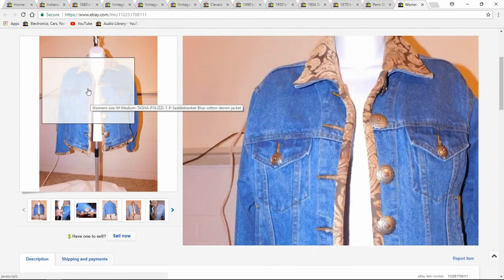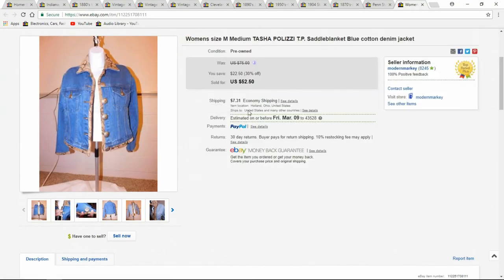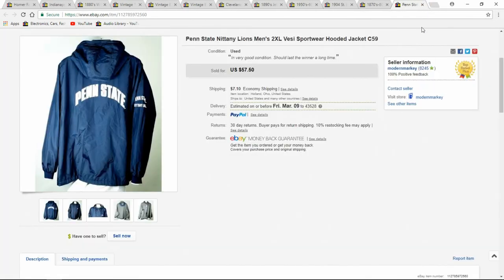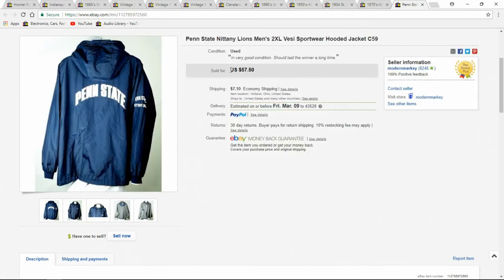Jackets — I do jackets constantly. This one sold really quick: $52. It's like a riding jacket — Tasha Palazzi is the name. There's also a Vesee Penn State jacket; this one sold really quickly, only up for a couple of hours. $57.50.